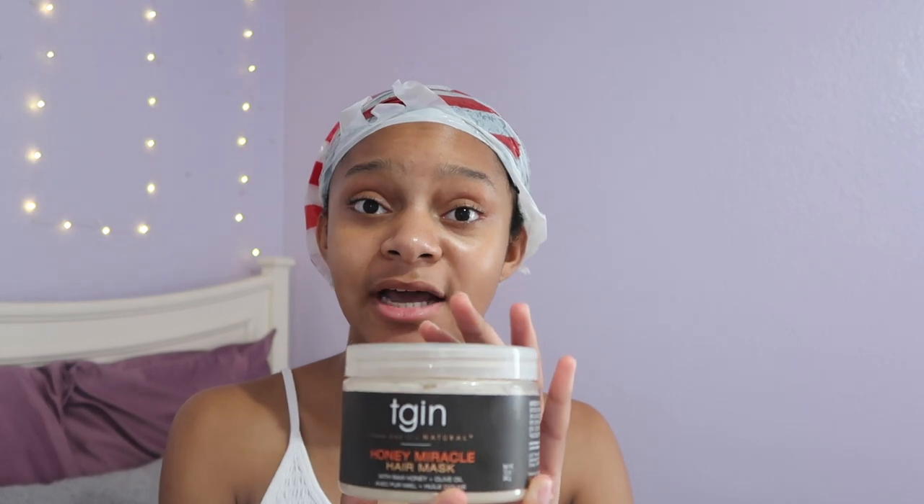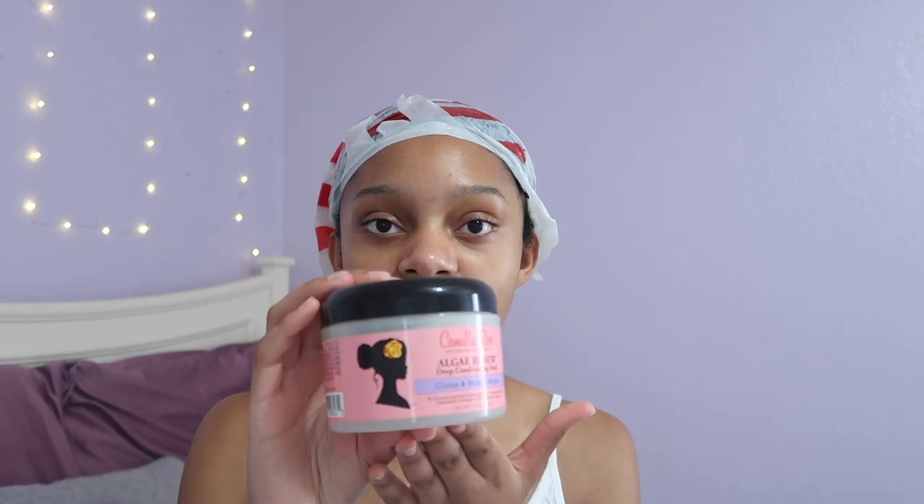The first products I'll show are the hair masks I purchased. The first is the Tjin Honey Miracle Hair Mask — I've heard great things about it so when it was on sale I decided to try it. Next I have this hair mask by Camille Rose, the Alger Renew Deep Conditioning Mask with cocoa and mango butter. This is really, really good — I used it in my wash day routine today and I think it's going to be a staple. It has amazing slip and smells like mint chocolate chip ice cream.